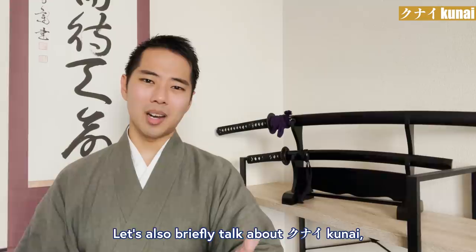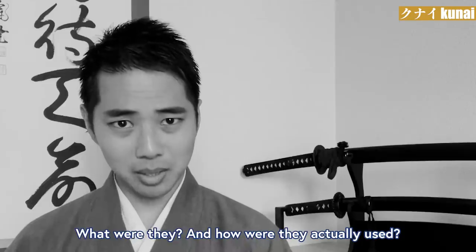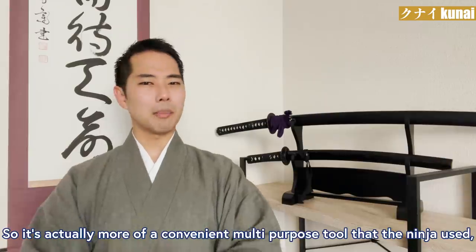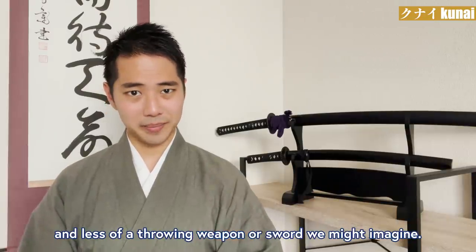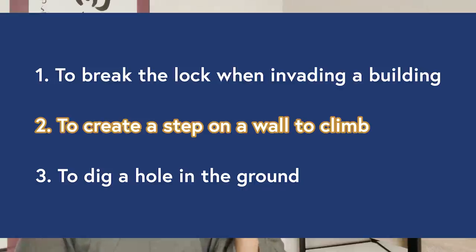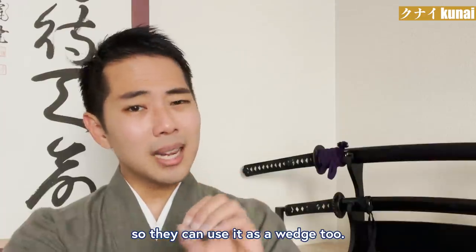Lastly, let's also briefly talk about the Kunai — the other tool that you might associate with the ninja using as a throwing weapon. What were they and how were they actually used? To make a long story short, please think of the Kunai as the kind of survival knife you see today. So it's actually more of a convenient multi-purpose tool that the ninja used, and less of a throwing weapon or sword we might imagine. These are just a few examples of how the Kunai were used: to break the lock when invading a building, to create a step on a wall to climb, and to dig a hole in the ground. The round hole on the edge of the handle was for ropes to go through, so they can use it as a wedge too.